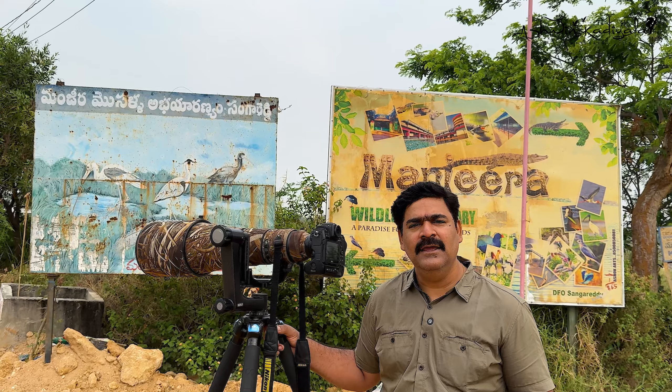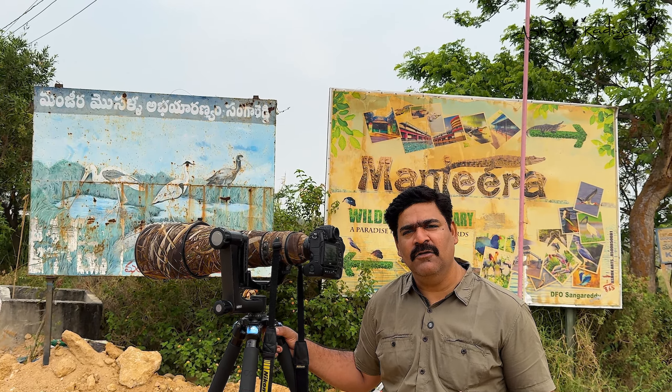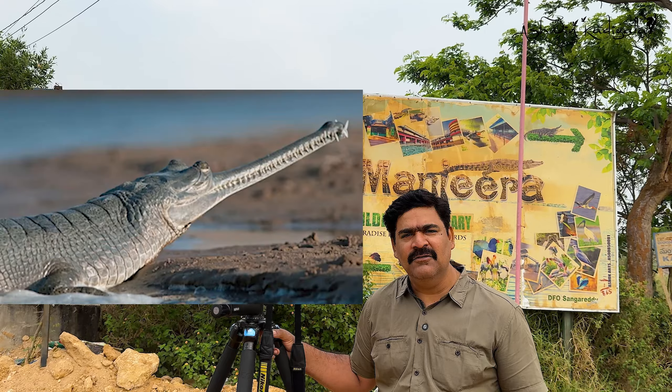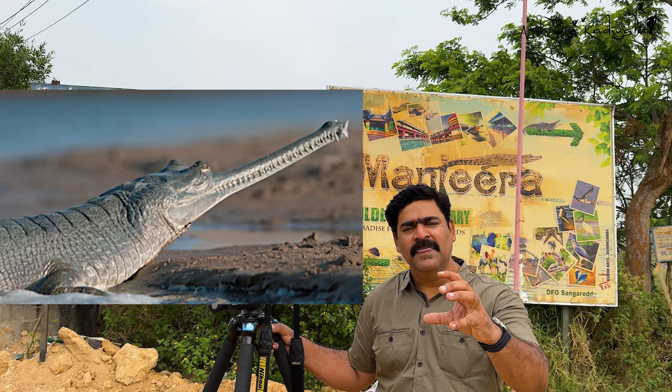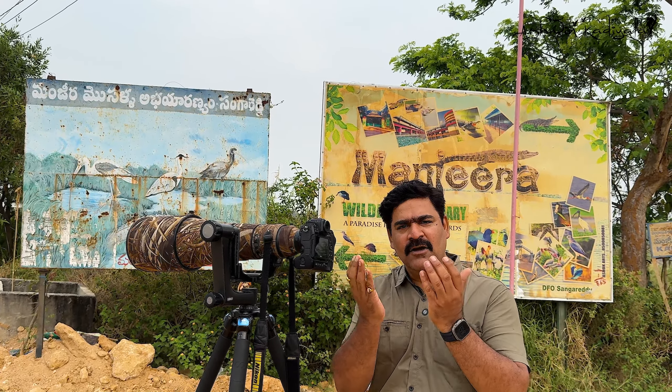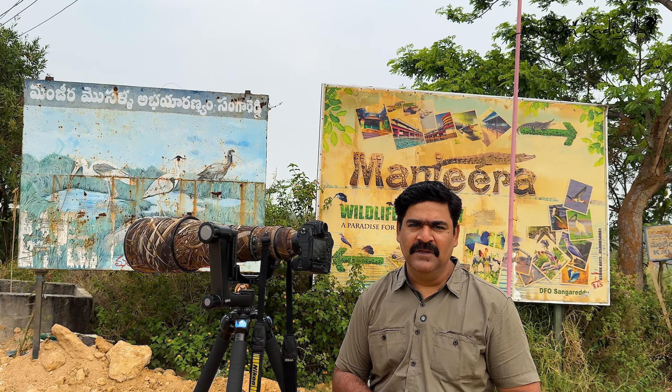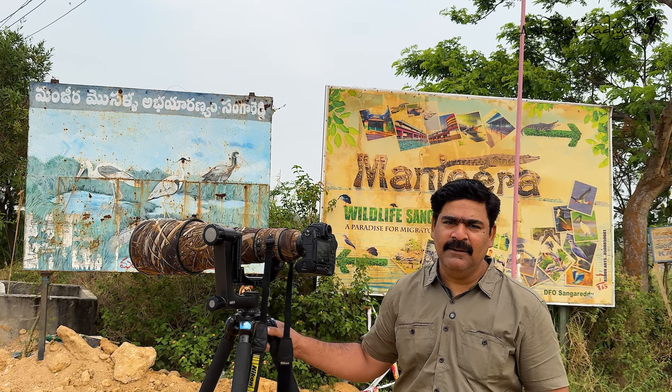In India, there are three crocodile species. One is the Mugger crocodile, one is the Gharial, and the third is the Saltwater crocodile. These three species represent the crocodilians found in India.